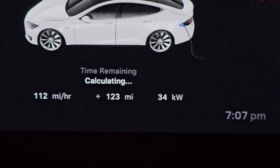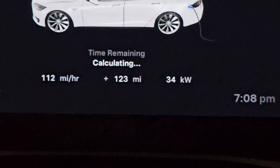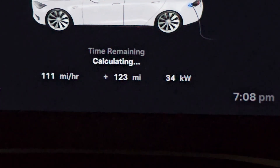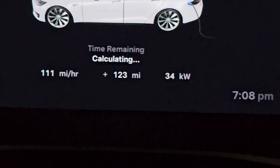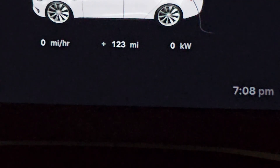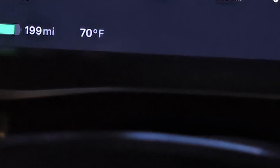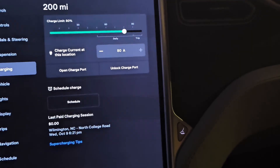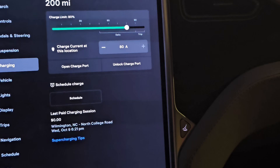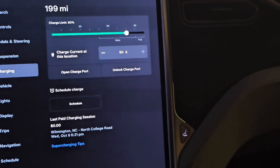We are done charging. It took about 30 to 40 minutes to get there. Derated down to 34 kilowatts per hour — I think the max I got was about 60. Added 122 miles of range, currently sitting at 199. That is one mile better than I usually get at an 80% charge, so I got 200 miles of range. It's costing me $0 to charge up. Hope everybody has a good night.